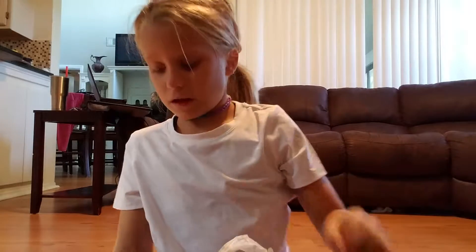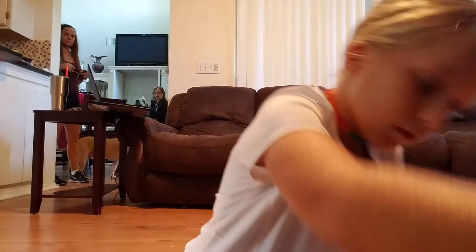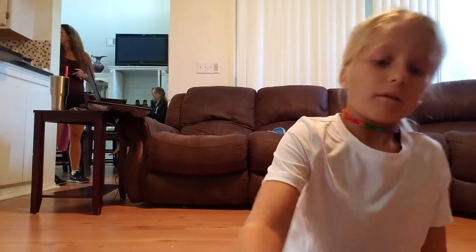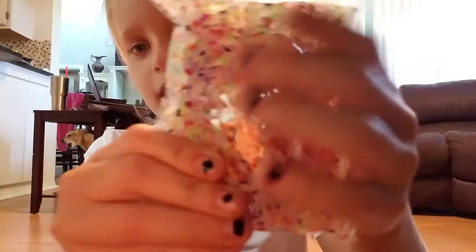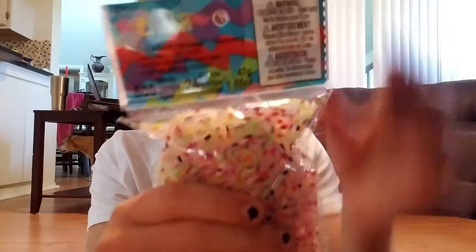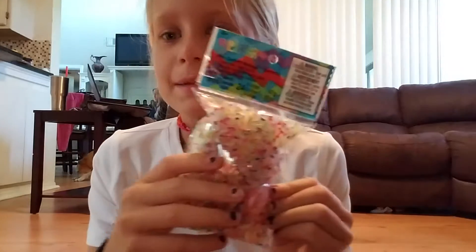Then we got a different paste-type one. And these are rainbow loom right here — just a whole bunch of rubber bands. I love this color; it's all rainbows. So let's move on to the next one.